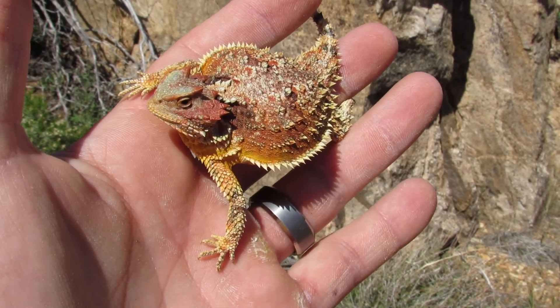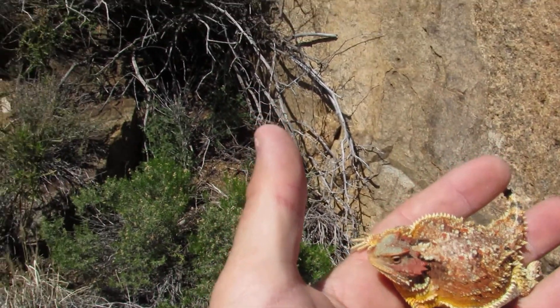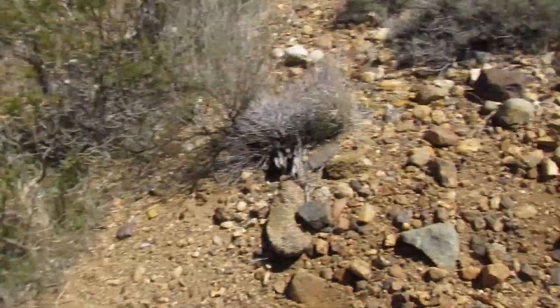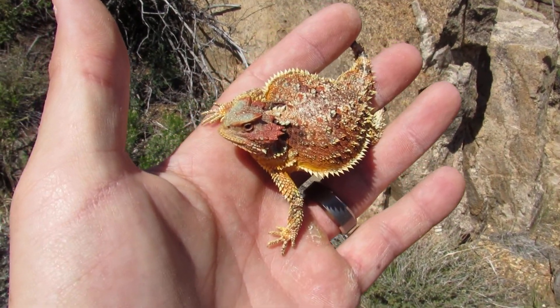This is about as big as one gets. They're actually pretty variable in their colors too. It's just a coincidence that in this area where I found it, there's actually a decent amount of red and orange and colored rocks, so it's kind of no surprise that he's going to match that color too.